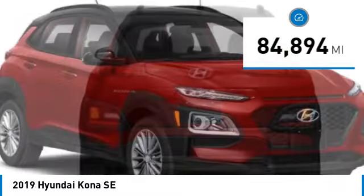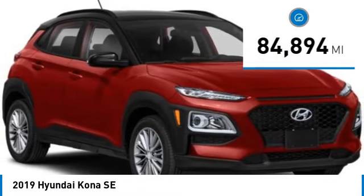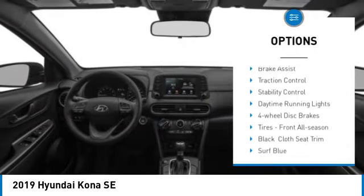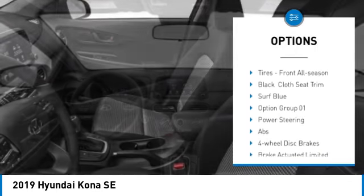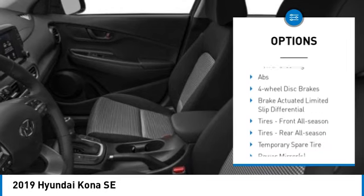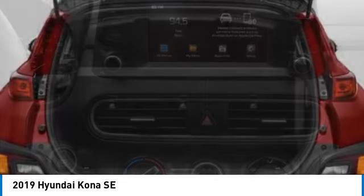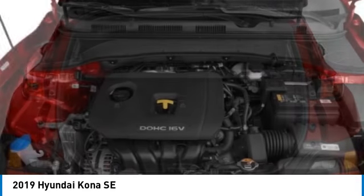This vehicle has less than 85,000 miles. Here are some of this vehicle's great options: tire pressure monitor, all-wheel drive, aluminum wheels, rear spoiler, brake assist, traction control, stability control, daytime running lights, four-wheel disc brakes, and front all-season tires.